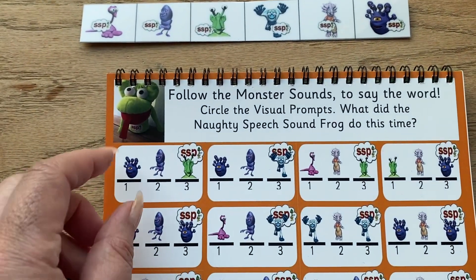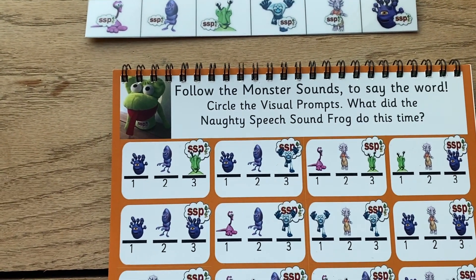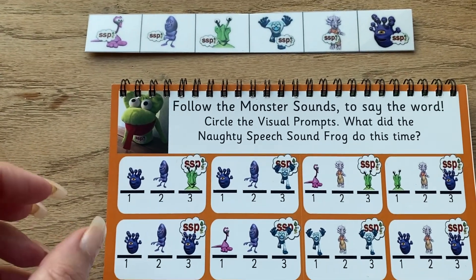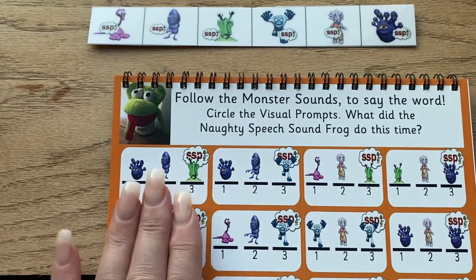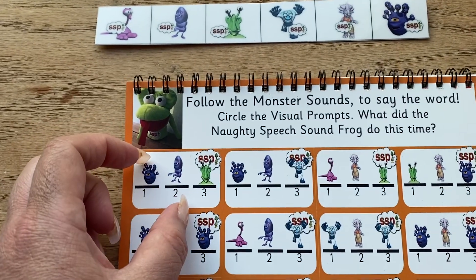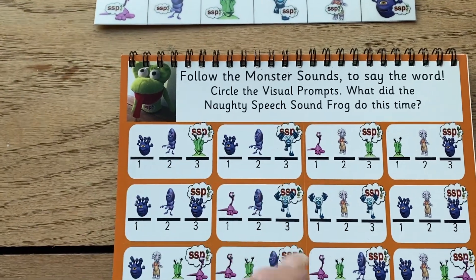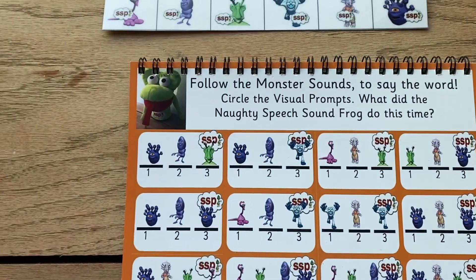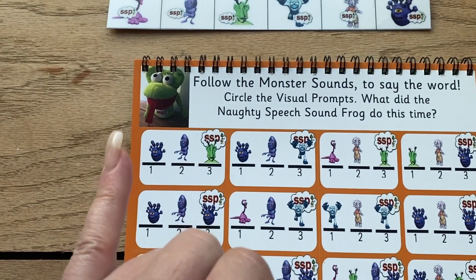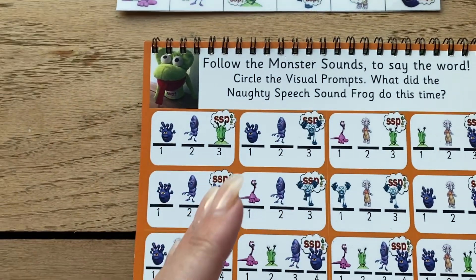Once they know the monsters, if they're going N, A, T but they can't blend, that's the phonemic awareness — they haven't got the phonemic awareness. Remember, phonemic awareness is the ability to isolate, segment, and blend phonemes. Those three core things are: isolate — you can identify the sounds in words; segment — you know the order of the sounds; and blend — you can put those together to form the word.